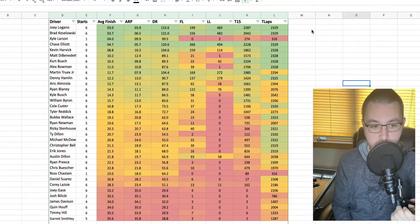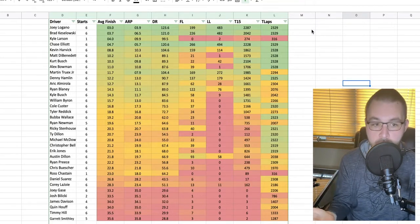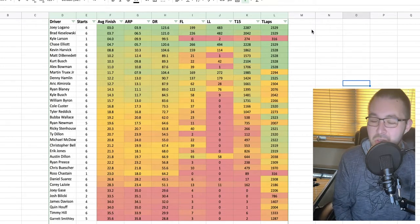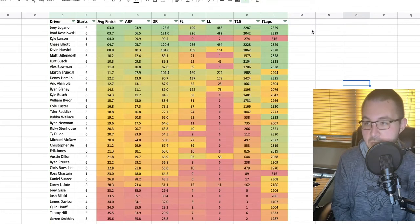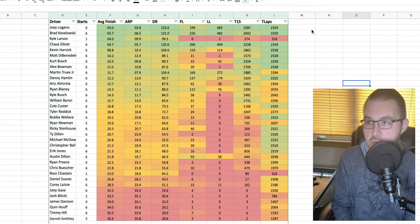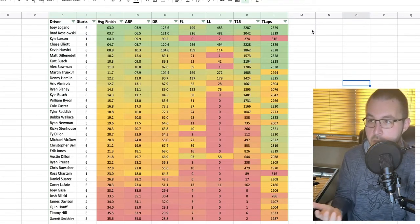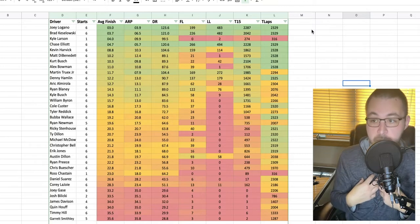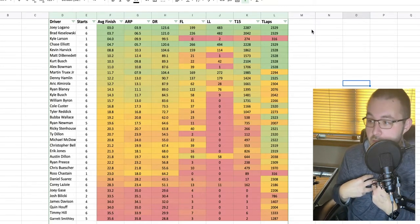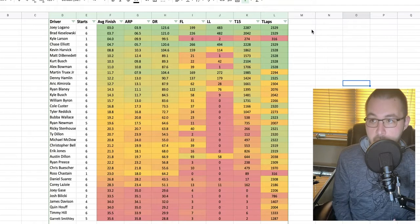The last flat track is Martinsville, which is only a half mile and doesn't compare extremely well, but you kind of have to throw it in. You could also throw in Indianapolis and Pocono — technically those two are considered flat tracks, but they're so big and engines matter a lot more there. I really don't throw in Pocono and Indianapolis when I'm looking at comparative data for Phoenix. I'm basically focusing on Phoenix specifically and Richmond, and then also throwing in New Hampshire and Martinsville — between those four tracks, there were six races to look at last year.